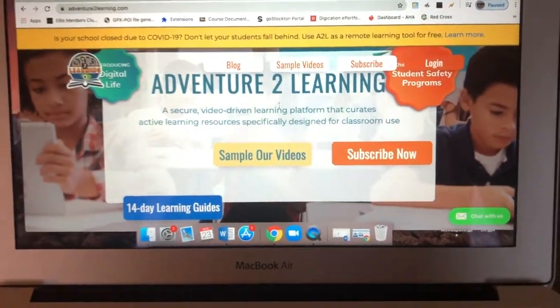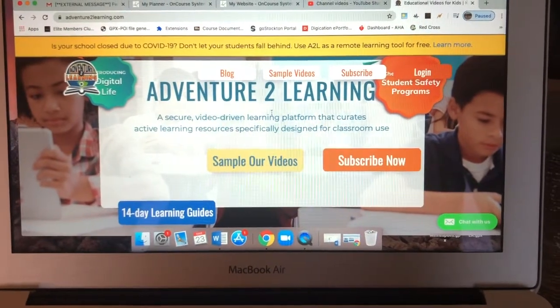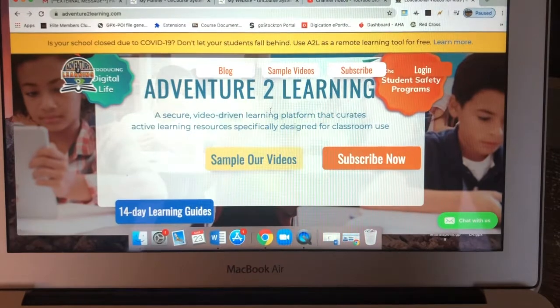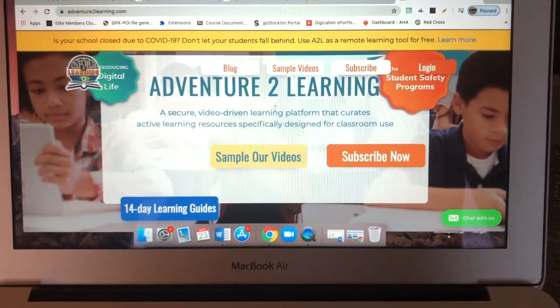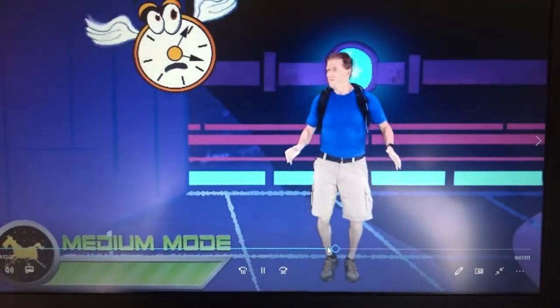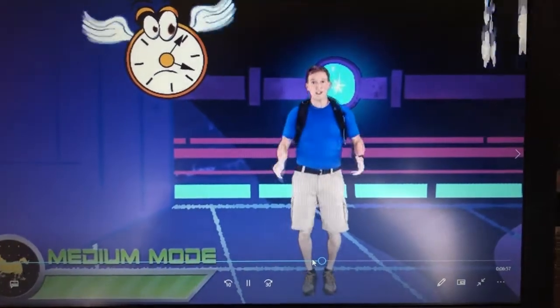Here is a quick glimpse at their home screen. Again, Adventure2Learning.com. If you click 'Learn More' at the top, they will allow you to sign up for a free 60-day trial. So here's a little glimpse into one of our Adventure2Fitness videos.